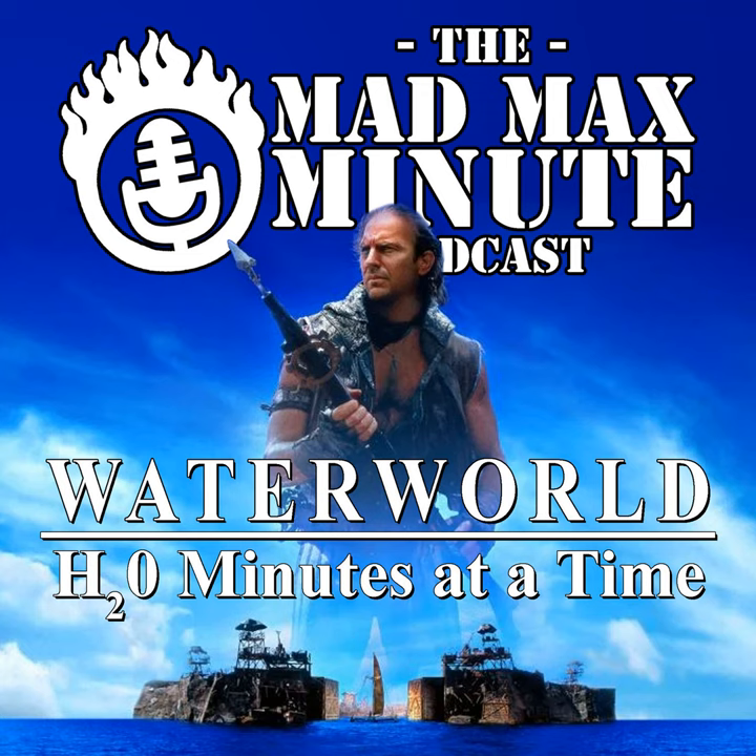The Mad Max Minute podcast is a fan project by Rick and Julia Ingham. Waterworld was written by Peter Rader and David Toohey, directed by Kevin Reynolds, and presented by Universal Pictures. Mad Max Minute is produced and edited by Rick Ingham. Our opening music is Verdi's Dies Irae by Daniel Batista. Our home on the internet is MadMaxMinute.com. You can follow us on Twitter at Mad Max Minute and join our Facebook listener group, Mad Max Minute Beyond Microphone. Support the podcast at Patreon.com/MadMaxMinute. Thank you for joining us for Waterworld Episode 5.